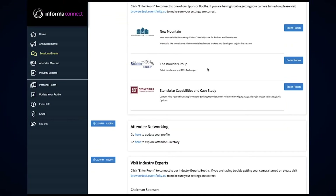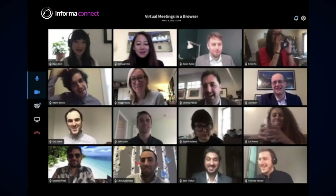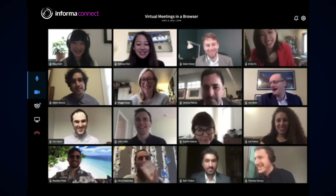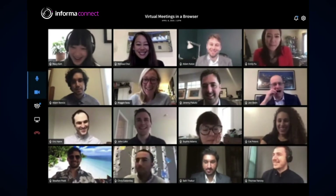Of course, our virtual events know how to have some fun too. Delegates and sponsors can visit hosted networking lounges and receptions to build new industry relationships with like-minded professionals, or create their own room socializing with friends.